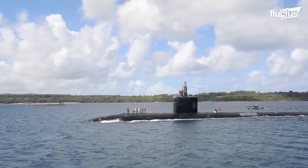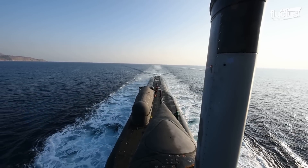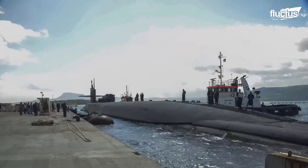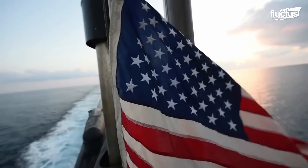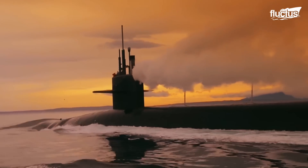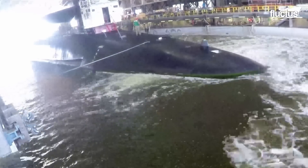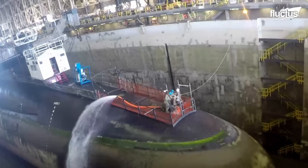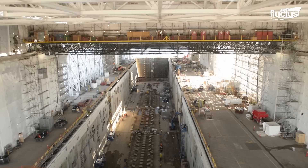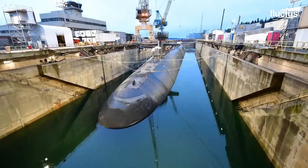Years before the introduction of the Los Angeles-class submarines, the Ohio-class was considered the most advanced underwater vessel in the ocean. However, as time passed, the U.S. military grew concerned that they could no longer keep up with modern weapons. This led to many of the older subs being upgraded at the Trident Refit Facility dry dock, located at Naval Submarine Base in Kings Bay, Georgia — a 16,000-acre facility that is one of the most advanced on the planet.